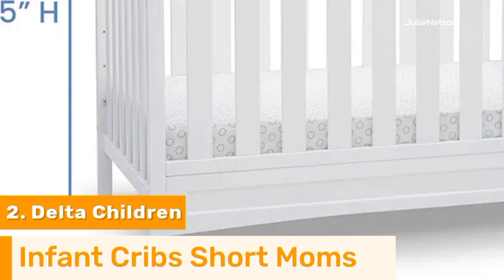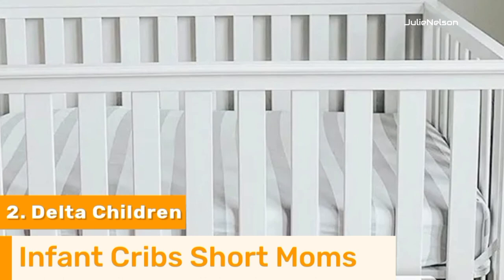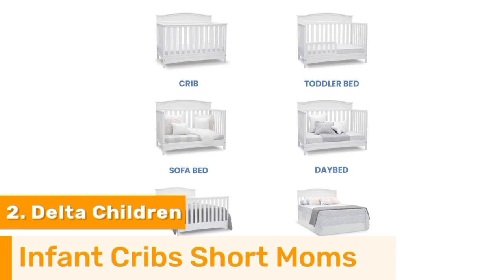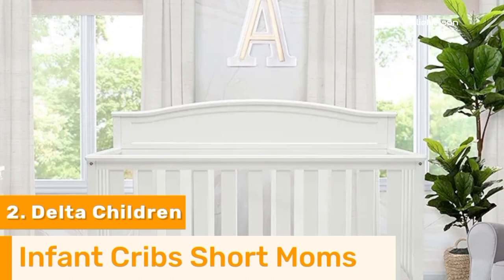The mattress has three adjustable positions, which is good for adapting to your child as he or she is capable of sitting or standing. This crib is made of wood and is fairly heavy, but that isn't necessarily a bad thing — a heavier crib may be harder to move around, but it typically means it'll be more stable as you're picking up or putting down your child. The slat design runs on all sides, although since there's a bell-shaped headboard, this crib is intended to be placed up against a wall long ways.